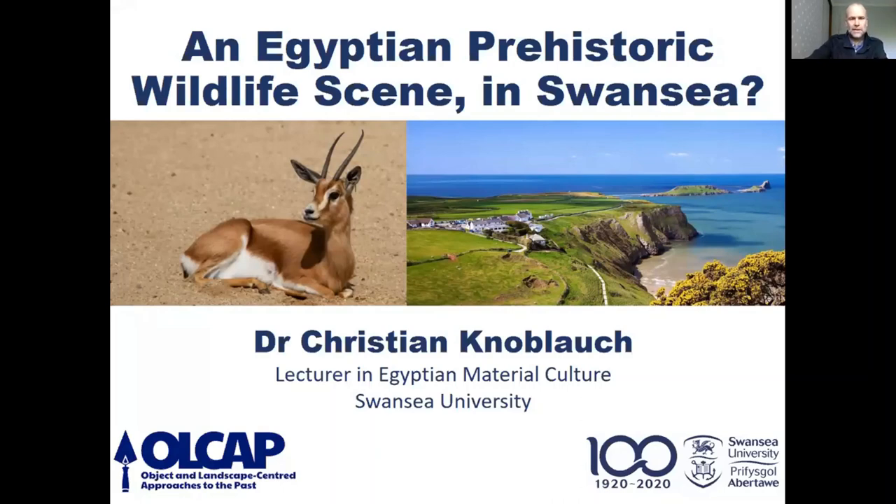Thanks, Ken. Just before we start, can you see my video? We can see you, Christian, and we can see your slides. Sorry, I already muted myself. Yeah, it's all working. We can see you on the slides. Okay, wonderful.